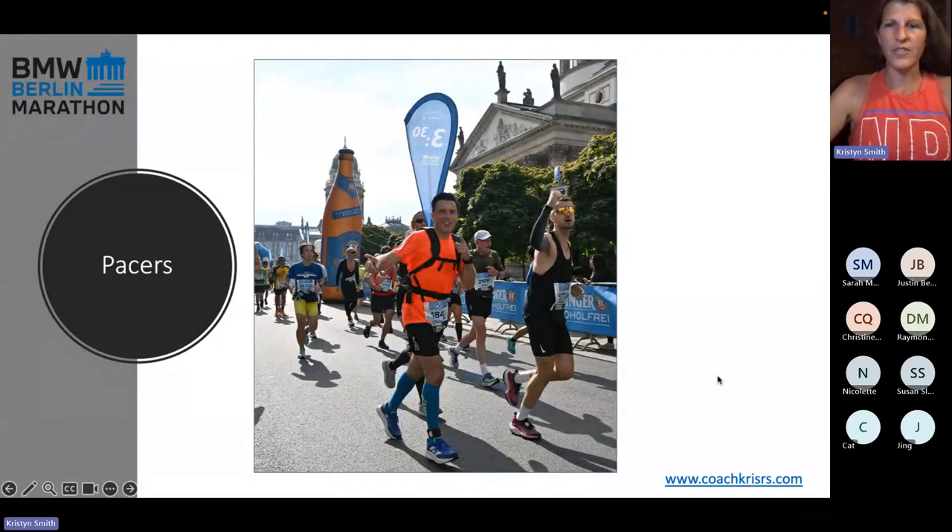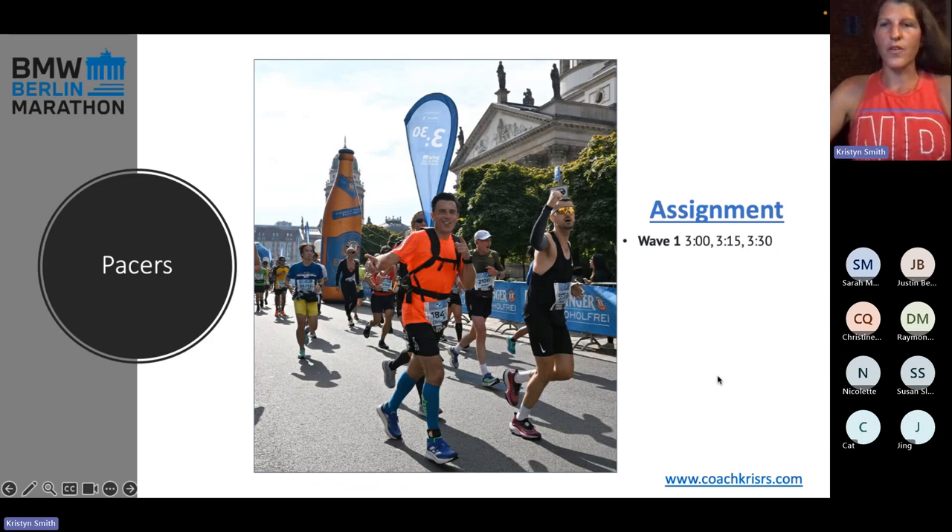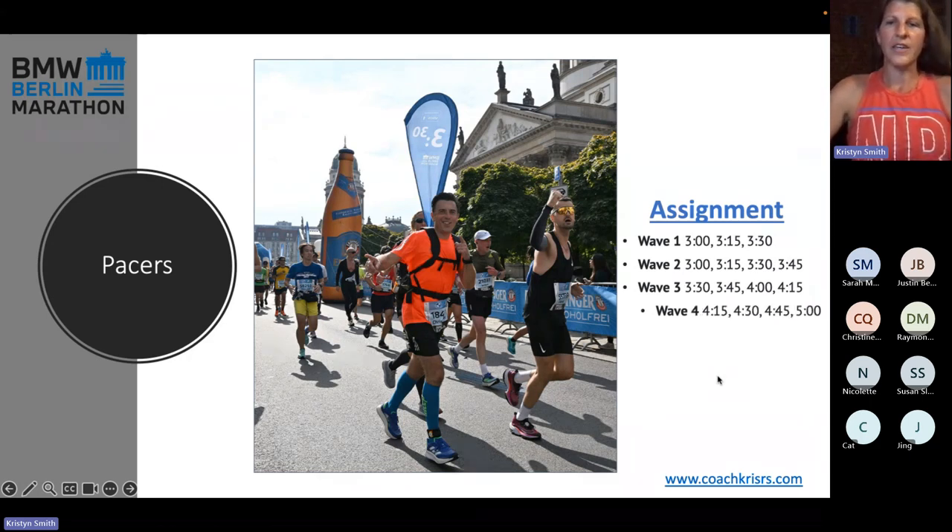Pacers — if you are looking for pacers, they have pacers assigned to every wave. Wave one: 3:00, 3:15, 3:30. Wave two: 3:00, 3:15, 3:30, 3:45. Wave three: 3:30, 3:45. Wave four: 4:15, 4:30, 4:45, 5:00. There is some overlap, but they're assigned to every wave, which is really great. You can see them very clearly — they have to wear a giant flag on their back. I can't imagine running a marathon with a sail attached to my back, but they do it. I'm personally biased because I act as a pacer myself in New York for local races — pacers are usually good people and they really want everybody to have a good time. Consider that option if it's something you're interested in.